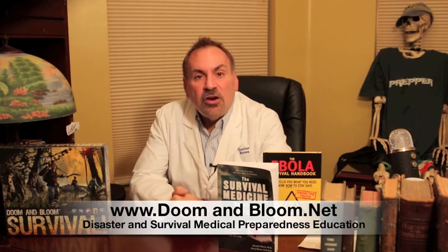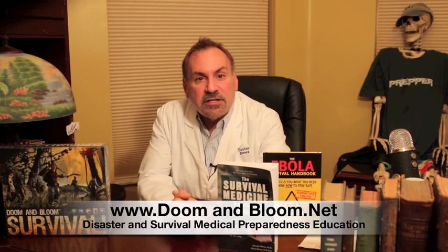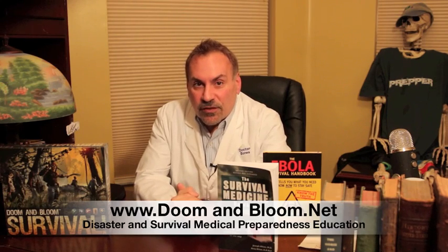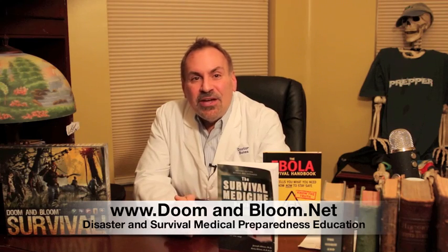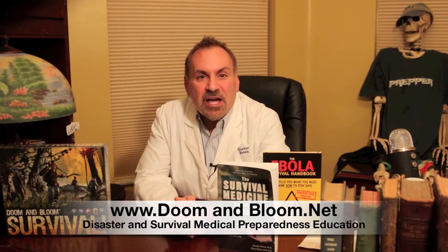Our next few videos will outline antibiotics that I think will be good to have in your survival medicine cabinet. This is Joe Alton, MD, that old Dr. Bones, wishing you the best of health in good times or bad.